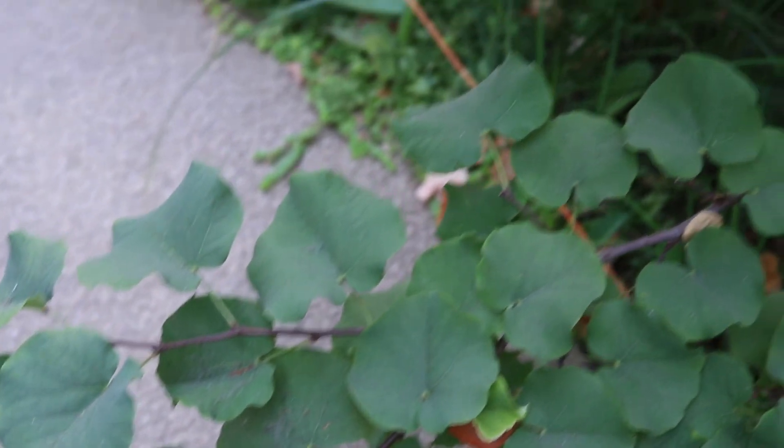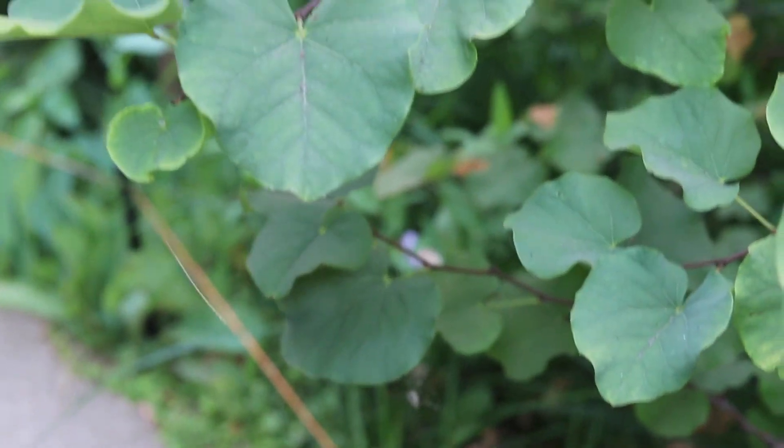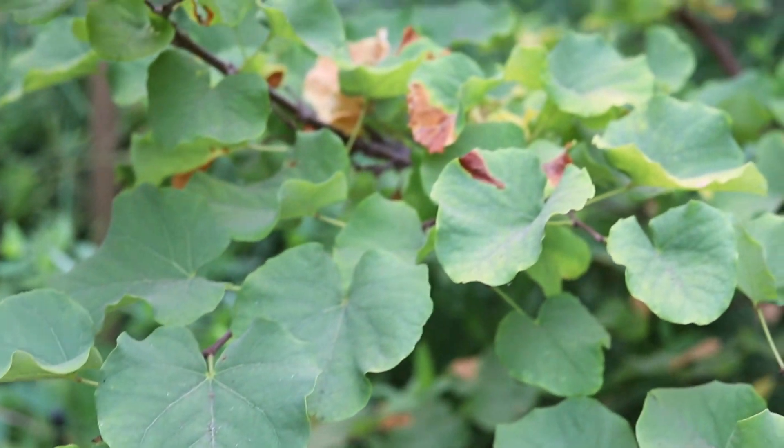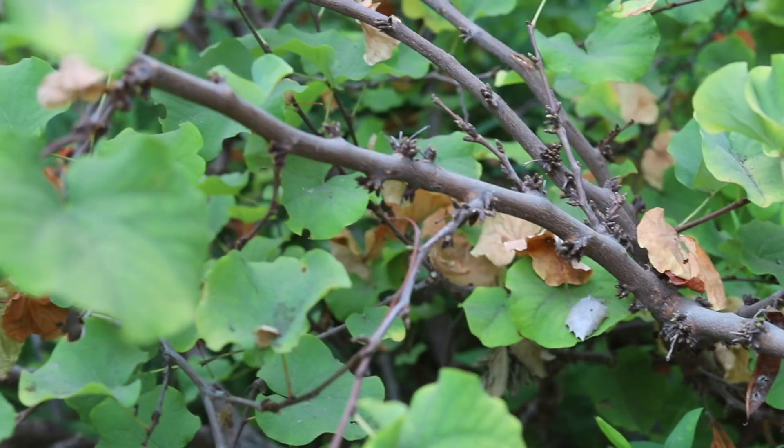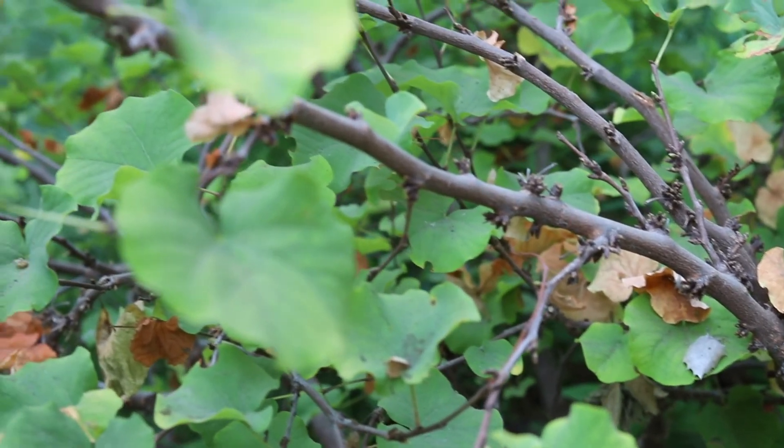It is an incredibly important basketry plant for native California weavers. At least 20 different communities use redbud branches in basket weaving.